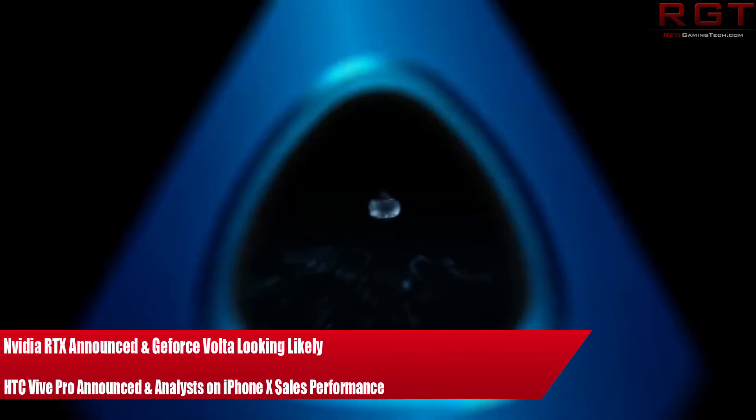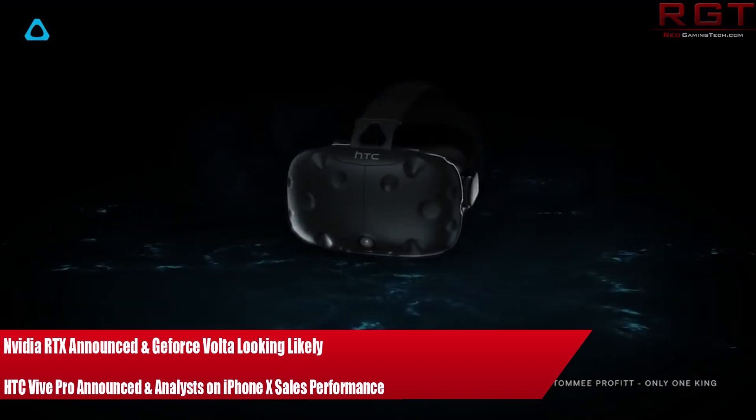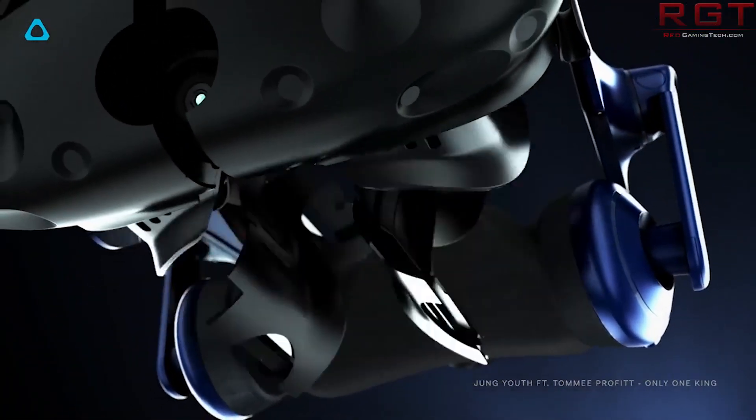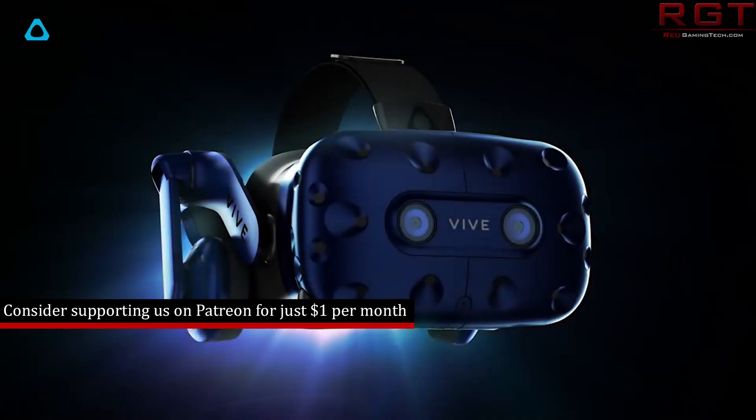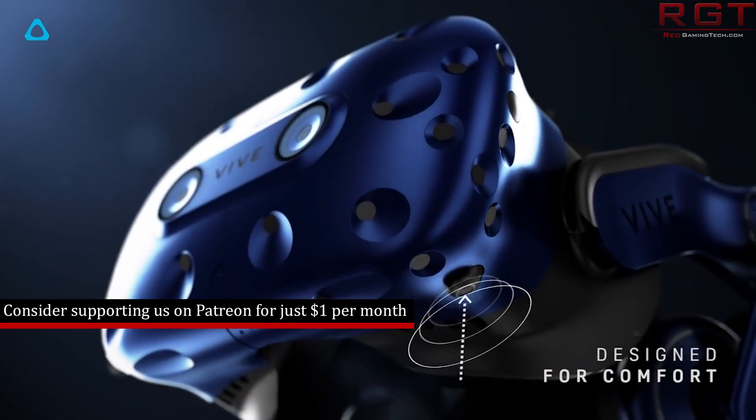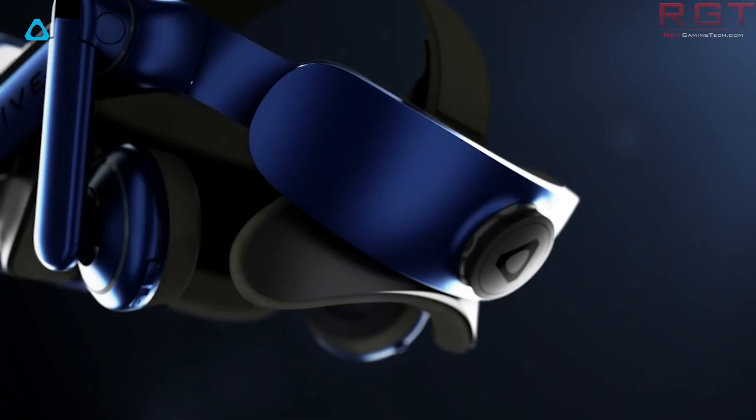My name is Marta and in this Red Gaming Tech video I'm here as usual with a collection of tech news from the last 24 or so hours. Our first item is going to be regarding the HTC Vive Pro, with a list of differences between it and the original as well as a price reduction for the original unit.